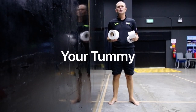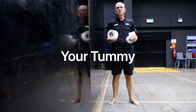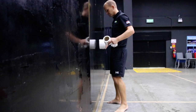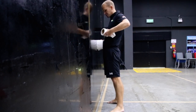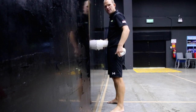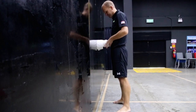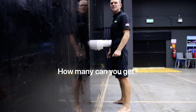Hi everyone, welcome to another fun activity for the Cognita Hull Games. This one is called your tummy and you need as many rolls of toilet roll as possible. You place your toilet roll against the wall, touching only the toilet roll in front of the toilet roll you are putting on. You're seeing how many you can balance at one time. I've done three here — see how many you can do and keep balanced. Good luck.